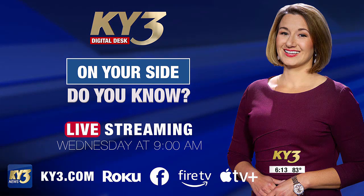This is a conversation you'll want to share with your friends. You can find us on the KY3 News app, Roku, Apple TV, and Amazon Fire Stick.